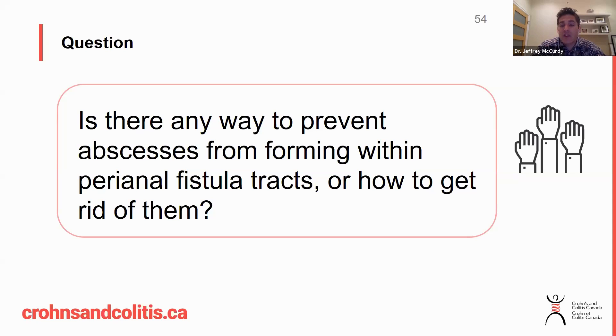If you have abscesses and you get frequent abscesses, one of the strategies that can be used to prevent them is the placement of setons — those threads that get placed through the fistula track. They come out through your anal canal, they're tied together, and they stay in place. The rationale is that if you prevent closure of the external opening of the fistula track, it will allow drainage to occur and won't allow the infection to accumulate.